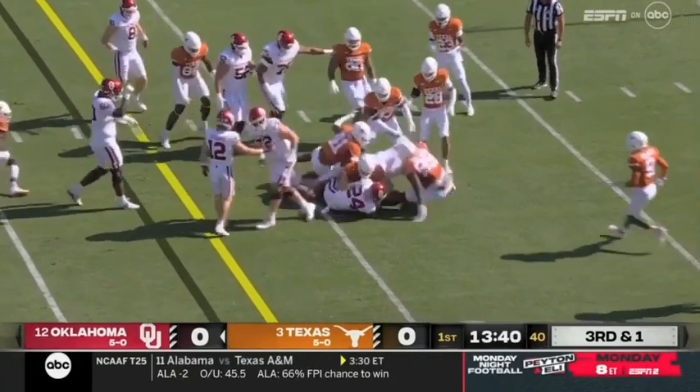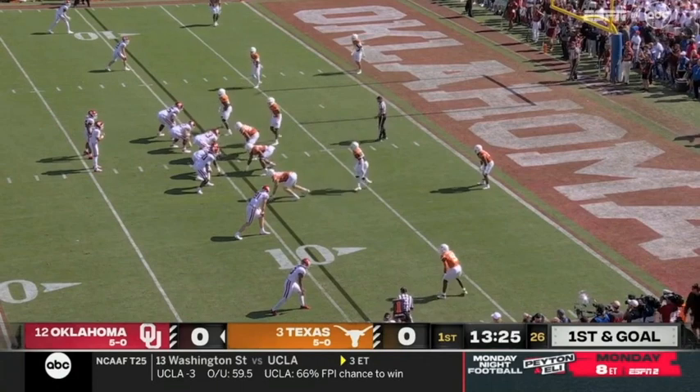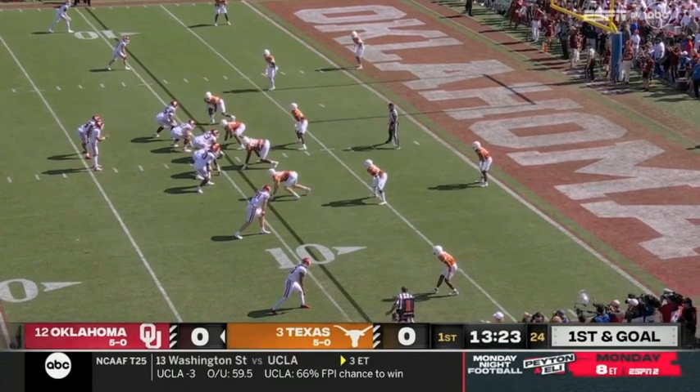And third and one, they hammer forward. Jeff Levy — it is so fast. You practice it all week. So difficult to simulate and get ready to see it until you see it for the first time.